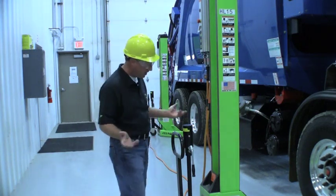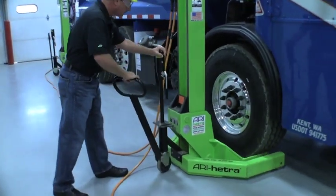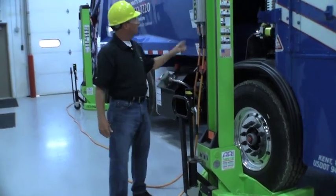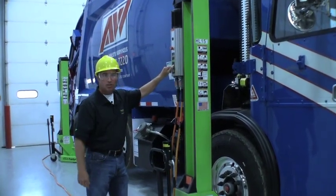This lift is so simple to set up. You simply pump it up two or three times, slide it in underneath the wheel, let it down, and we're ready to go. With the push of one button, I simultaneously will operate all four lifts to lift this garbage truck.